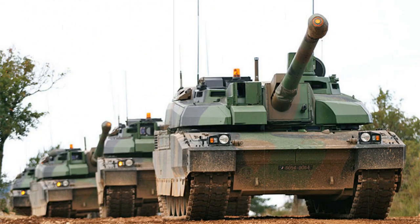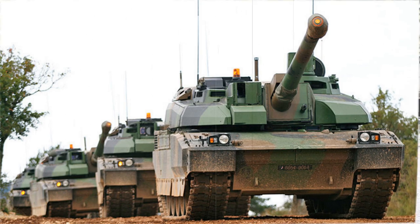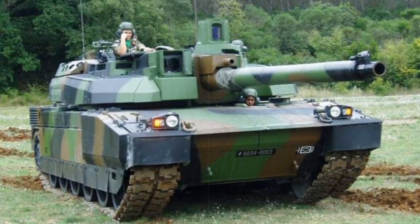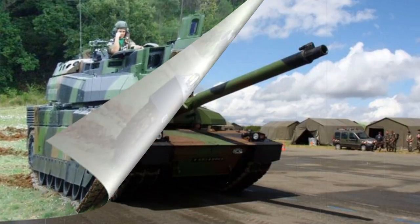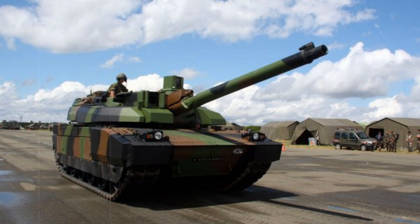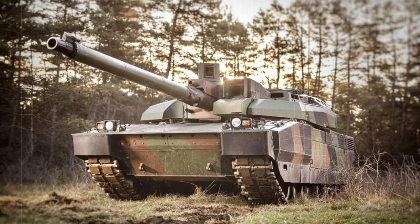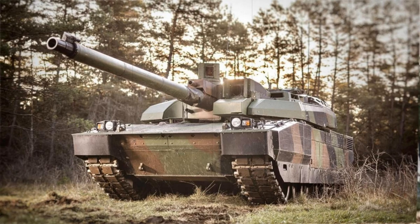Power for the Leclerc series is granted by the installation of a SACM UNDV8X T9 hyperbar eight-cylinder diesel-fueled engine developing an impressive 1,500 horsepower. The engine is tied to an SESM ESM 500 series automatic transmission system. This allows the tank to reach road speeds of 44 miles per hour on ideal surfaces, and around 30 miles per hour cross-country. The Leclerc fields a listed operational range of 340 miles, though external fuel stores can be added to the rear hull for a full 400-mile range. All of these performance qualities ensure the tank can keep up with, or lead, accompanying mechanized forces into combat. When idling, the Leclerc operates on minimal power through the onboard Turbomeca TM-307B gas turbine engine, powering various vehicle functions while allowing the main power plant to rest and minimize the tank's auditory and visual signatures.